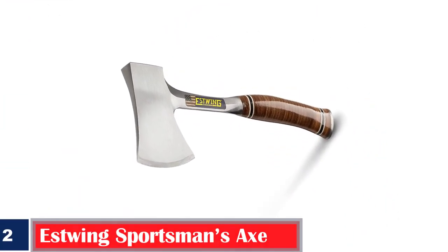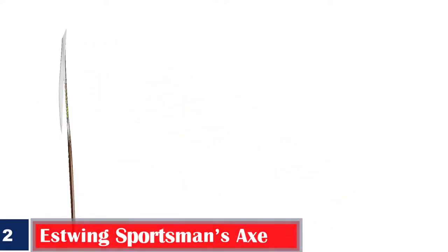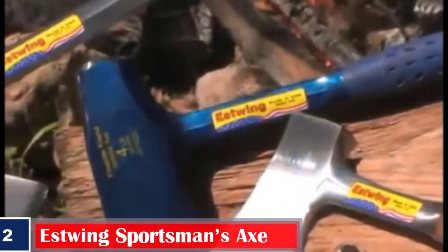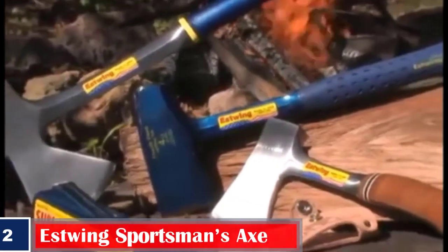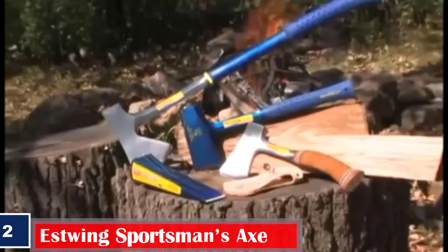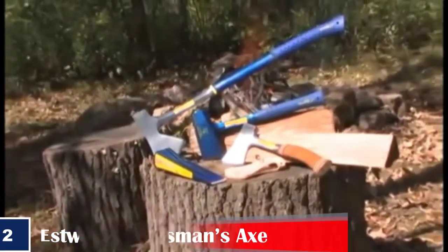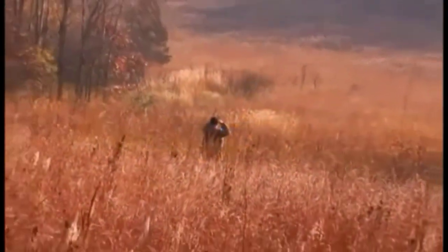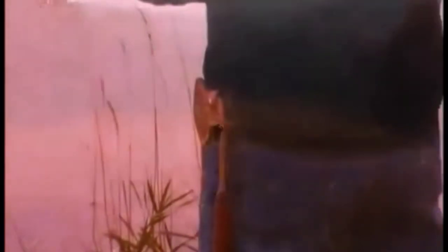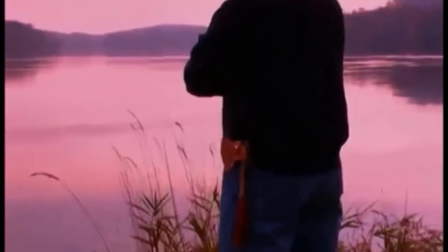Number 2. Best Durable: Estwing Sportsman's Axe 14-inch camping hatchet with forged steel. This hatchet for camping keeps you wholly sorted as you can chop logs, split firewood, and perform various other tasks while camping. It is a one-piece forged steel construction from Estwing with a heavy-duty ballistic nylon sheath for better protection. The curved handle with a genuine leather grip adds to the comfort of handling this tool.